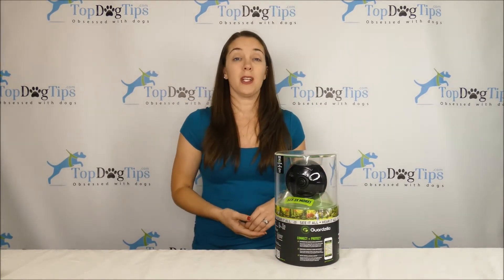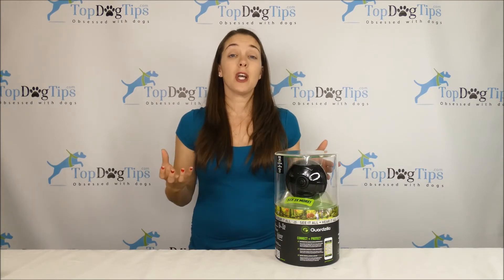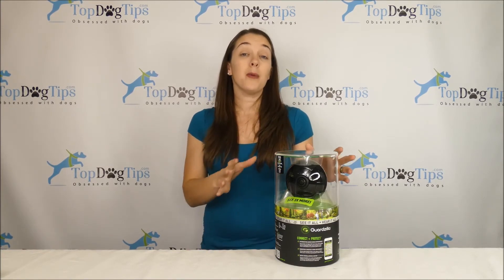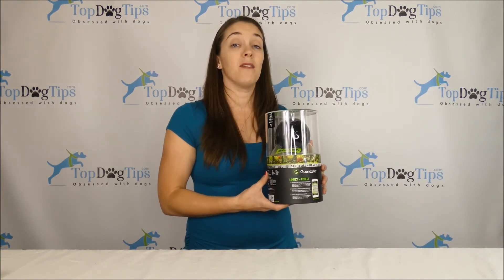In order to enter, all you have to do is jump on our Facebook page. Make sure you like our Top Dog Tips Facebook page, and then at the very top of the page there is a link to this giveaway — like it, comment on it, or share it. That will enter you into the giveaway. I will be back on January 15th to draw the winner, and we will notify the winner via Facebook.